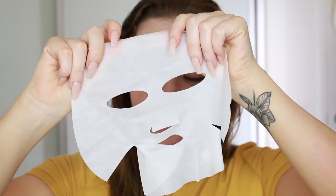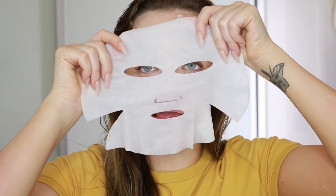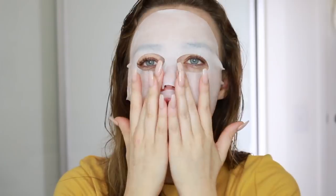This is the Neutrogena Hydro Boost Mask — intensive hydrating mask. It's one of those sheet masks that you use after cleansing. I've already cleansed my face. When they've been in the fridge, oh my god it feels so good! This is what it looks like — a little bit serial killer-like — but it actually feels so good on the face, so cooling and hydrating. I'm going to put this on and blow dry my hair while my skin is getting all hydrated. It feels incredibly cooling right now, exactly what I need — my skin is really dry right now as well.